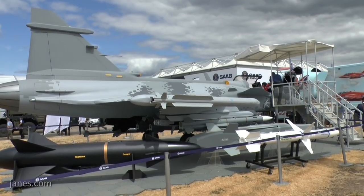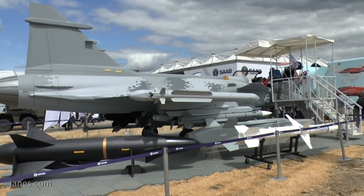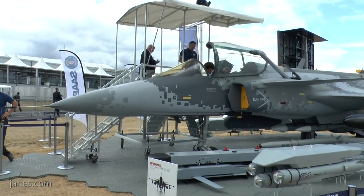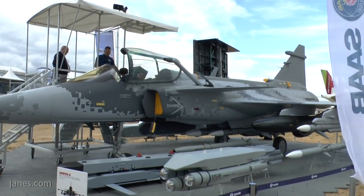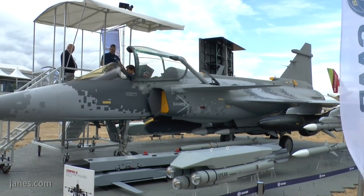The Gripen E is the next generation of the Gripen family, which has been successfully sold in its C and D variants — C being single-seat, D being dual-seat tandem. It's been sold to South Africa, the UK, Brazil, Sweden, and a number of other countries. Saab are hoping to build on that success with the new Gripen E, and we're hoping to have someone from Saab talk to us in a few minutes.